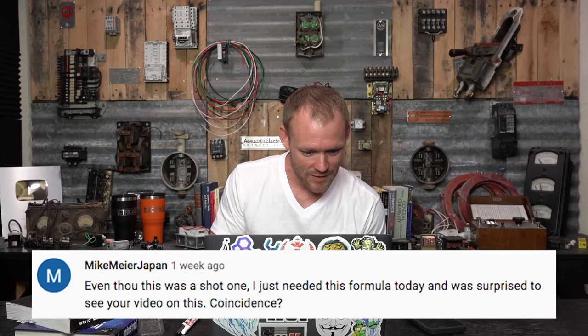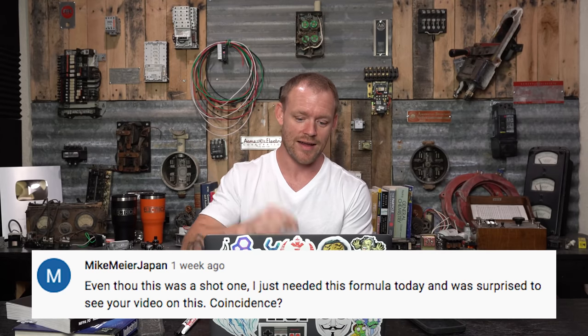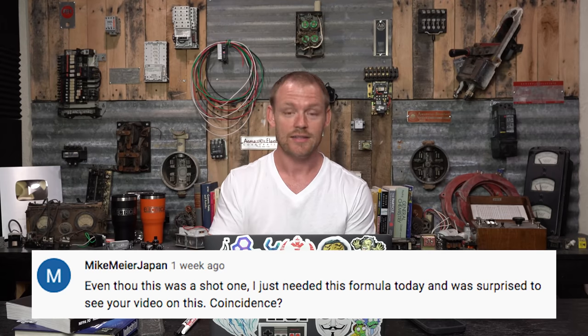Mike Meyer from Japan says — about the Ohm's Law short — even though it was a short, I just needed this formula today and was surprised to see your video on this. Coincidence? Yes bro, I'm in your head. I heard the sparky gods talk to me and say you needed that video.